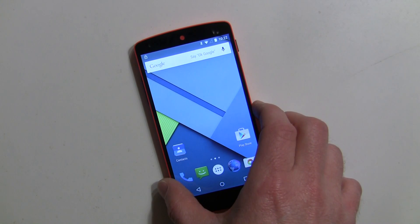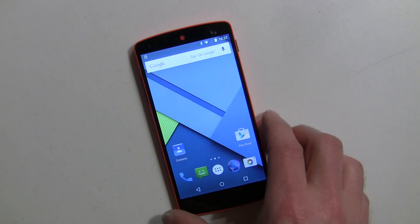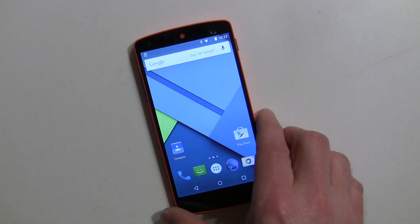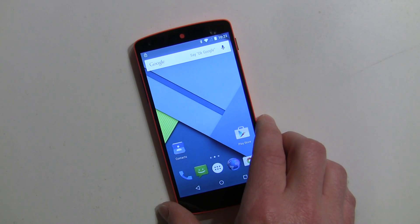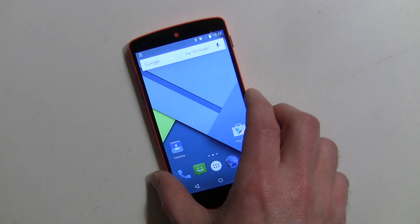Incidentally, the Moto X has been doing trusted devices via Bluetooth for about a year now, and it also does not offer Wi-Fi, so there must be a reason. I use the Delayed Lock app for that, and it works great with all phones. Obviously Smart Lock is only built into Lollipop.